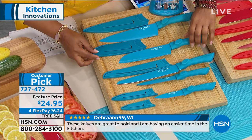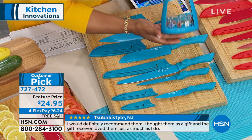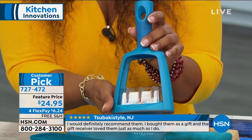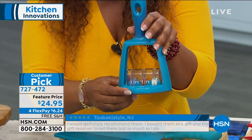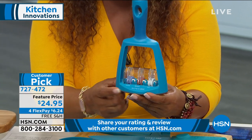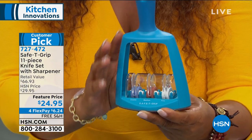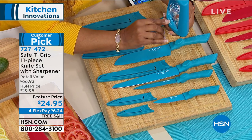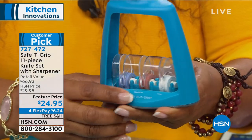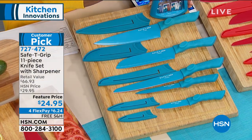You've got the same grips as our cookware and the silicone, so it feels really good in the hand. Here's what I thought was really exciting — I've never seen this before. We include for you a sharpener. These knives when you get them at home are going to be super sharp, but you'll be able to continue to sharpen them as you go with your very own knife sharpener. It's a customer pick at $24.95, on four credit card payments of $6.24.